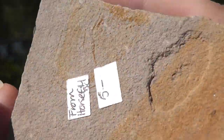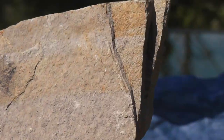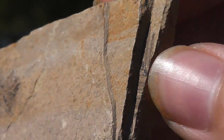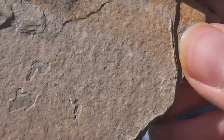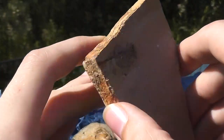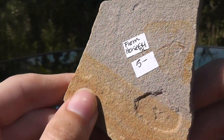Somewhere on here there's also a Metasequoia. That sliver right there has a little bit of Metasequoia — that's the big, big needle tree, Dawn Redwood. So this is from the Eocene, I'd assume, around 50 million years ago, because that kind of whole area is Eocene rock.